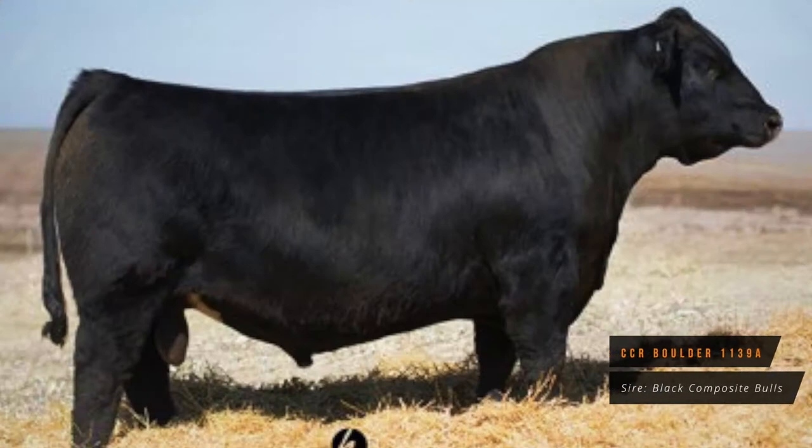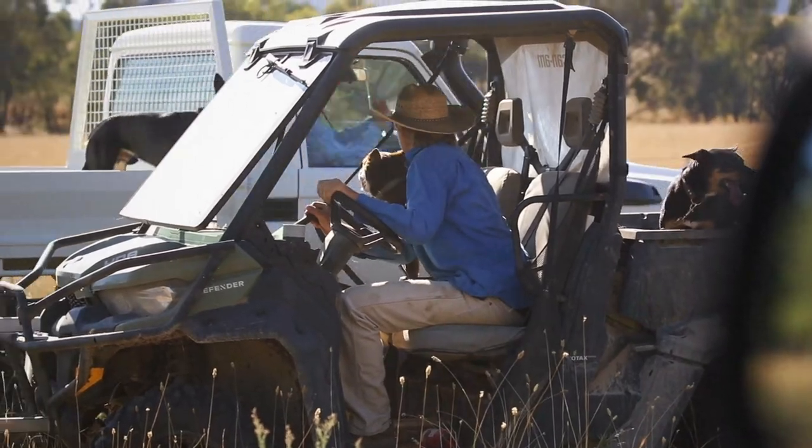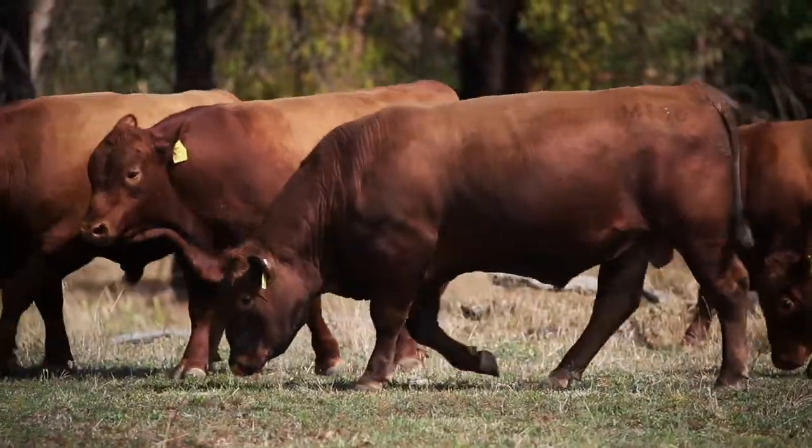Another bull we're using is Bold, a new bull we're bringing in from the States — CCR. He goes back to Hoover Dam, which was a great Angus bull — a very thick, easy-doing type animal.